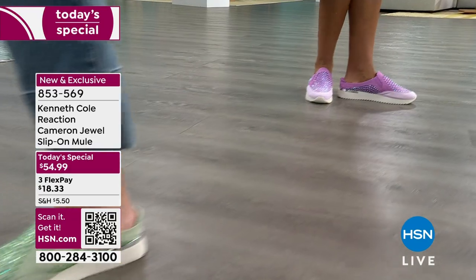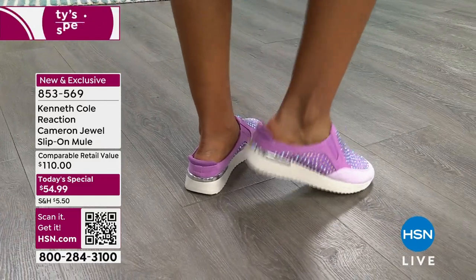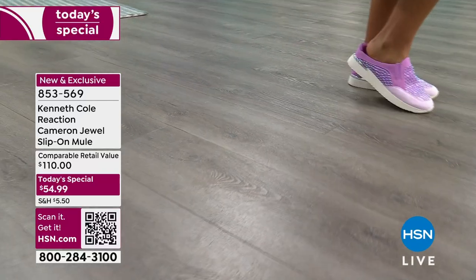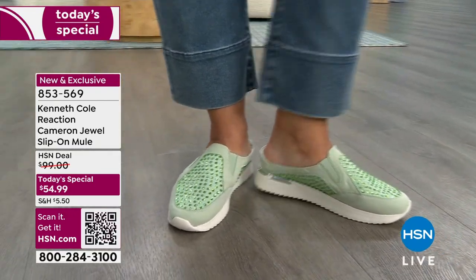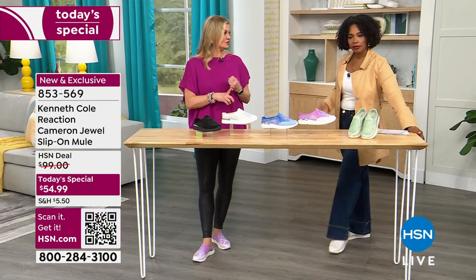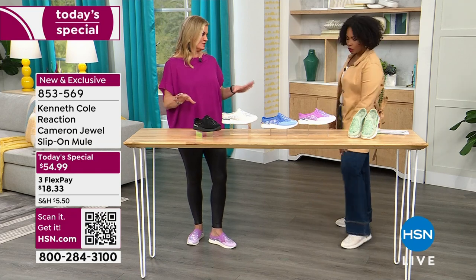FlexPay makes it $18 to get home and you can use any major credit card. As you're waking up this morning seeing our Today's Special, you're saying those are really cute — I want them. You don't have to have an occasion, you don't have to be going anywhere. You just want something that makes you feel good when you're getting dressed, feel confident. And you don't have to break these in — you buy a sneaker and there's a breaking-in period, but you don't have to worry about that here.